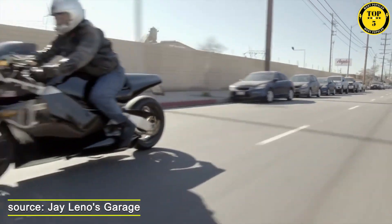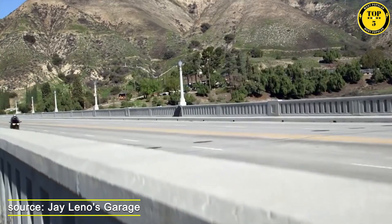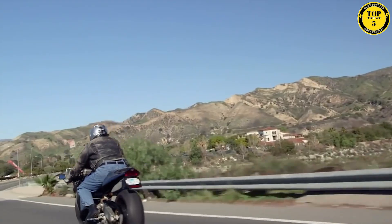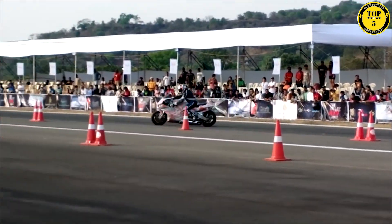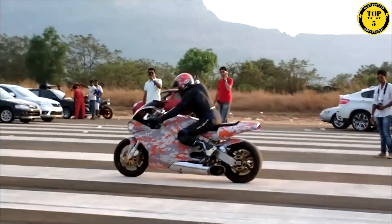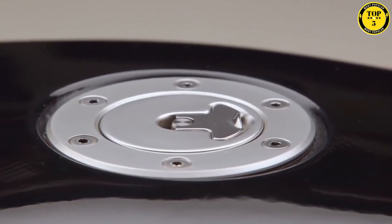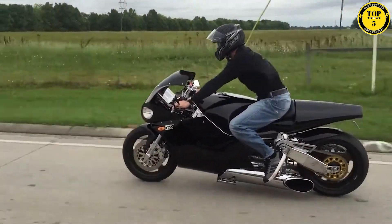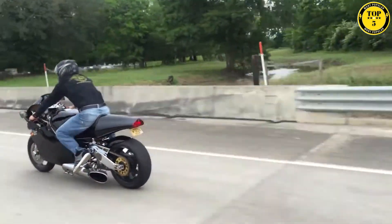This power propels the Y2K to staggering speeds, with a top speed recorded at 227 miles per hour, making it one of the fastest motorcycles ever created. Its aerodynamic design and lightweight construction ensure stability and maneuverability. The bike features advanced suspension and braking systems offering precise control. The MTT Turbine Superbike Y2K stands as a testament to innovation and represents an extraordinary blend of technology, power, and speed in the world of motorcycles.